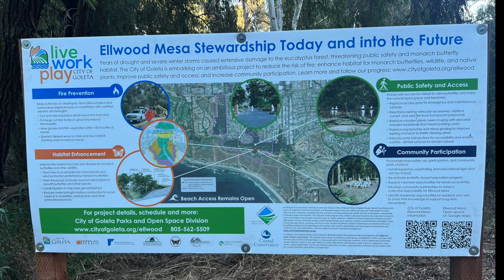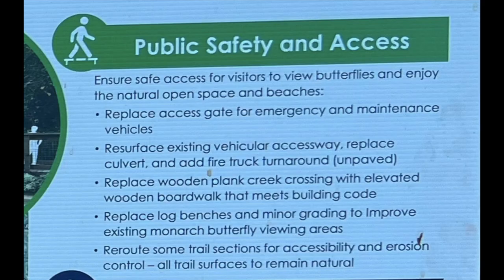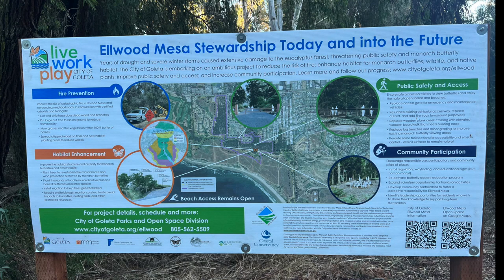With all this being said, the City of Goleta is currently working on this accessibility issue. They're planning in the next few years to reroute some of these trail sections to increase accessibility, but also help with erosion control — both in the coastal area shown here and throughout the entire preserve. They're ensuring that all trail surfaces will remain natural while removing some of the asphalt that is currently there, and also working on community participation, fire prevention, and habitat enhancement to keep this area clean and enjoyable for the public.